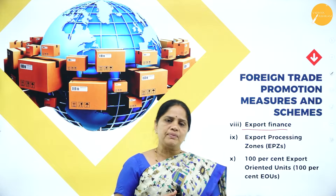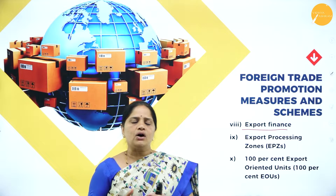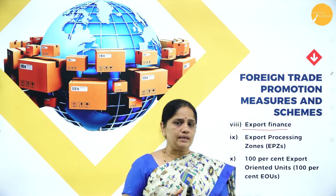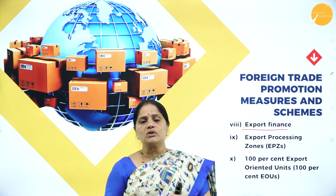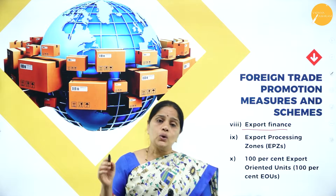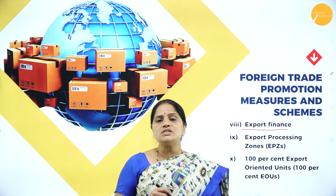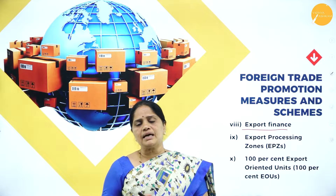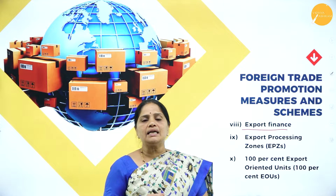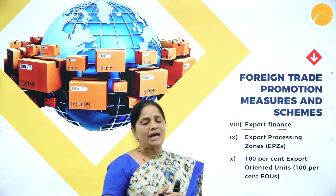Post-shipment finance refers to the finance required once the goods are produced and loaded on board the ship. The exporter will have to wait until payment comes from the importer, which takes a very long time since the goods have to be transported by sea and reach the port of destination. It is necessary for the exporter to get some post-shipment finance until he receives the payment, so he will be funded adequately.